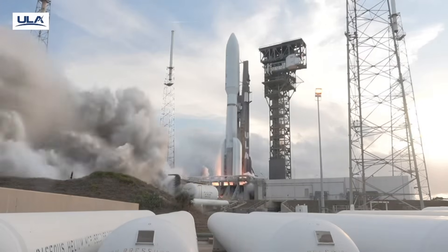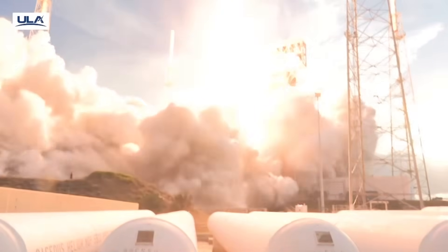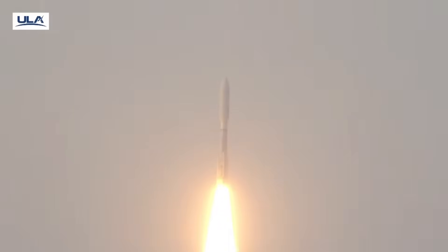Ignition and full thrust. 5 good SRVs. And liftoff of the United Launch Alliance Atlas V rocket, carrying satellites for Amazon's Project Kuiper and Annette Constellation.